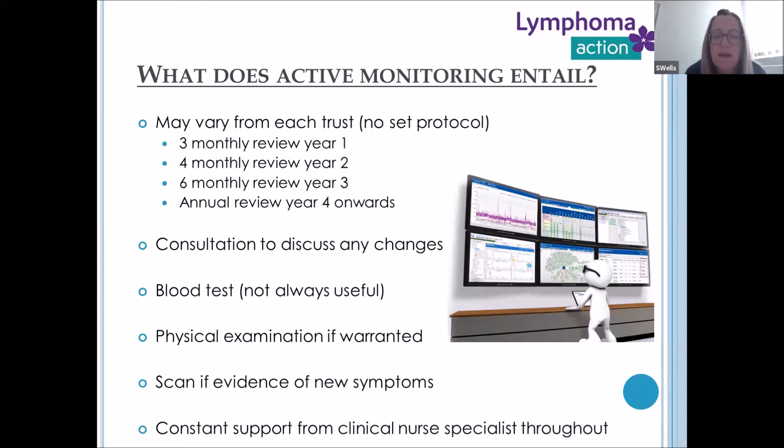What does active monitoring entail? There's no set protocol and it varies trust to trust, so I'll go through how it looks in our trust. It can be flexible — appointments can be changed as necessary if you have other commitments. In the first year from diagnosis we would see a patient every three months, then four-monthly at year two, six-monthly at year three, and then annually from year four onwards.